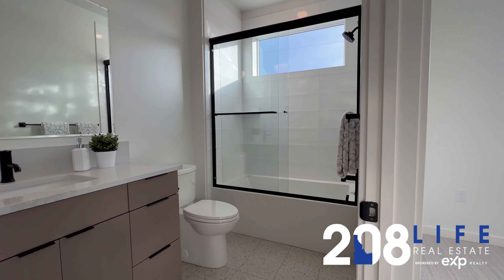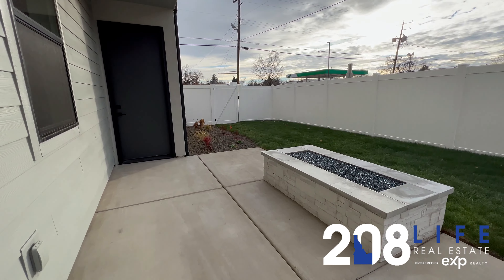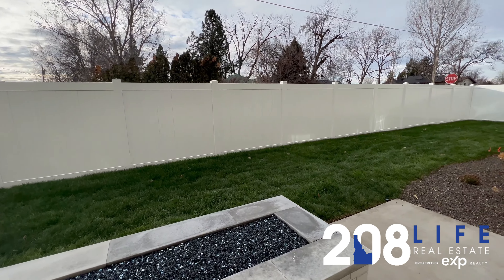This home features a two-car attached garage. And you can see this gas fire pit — fully fenced and ready for entertaining.